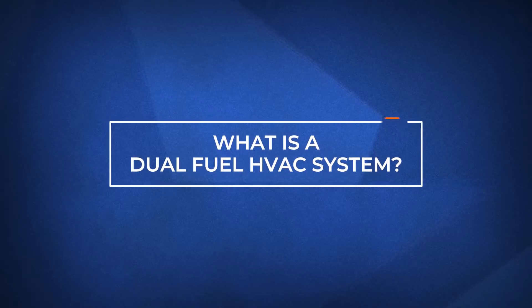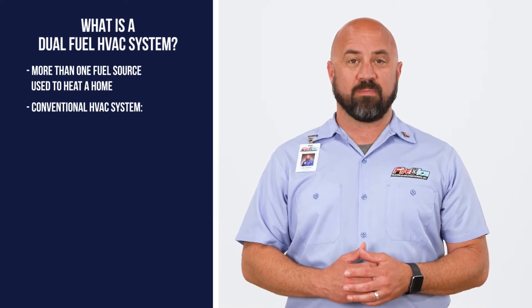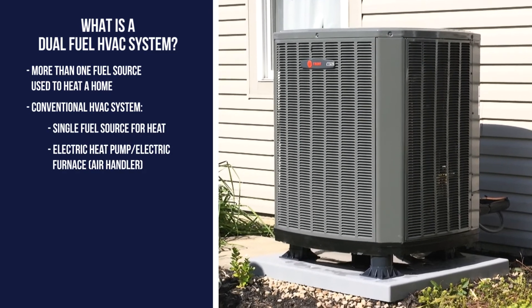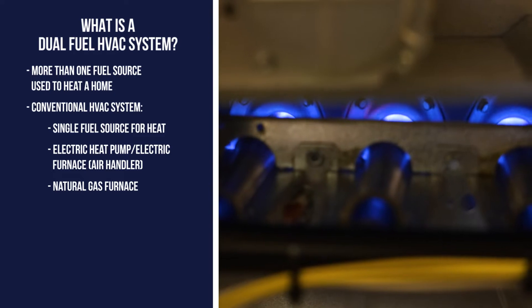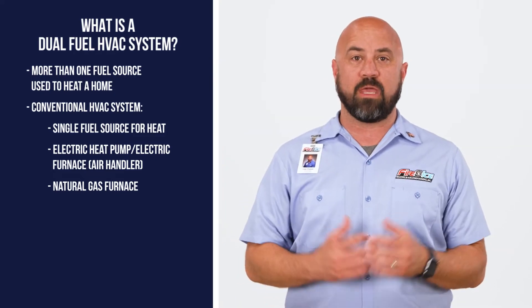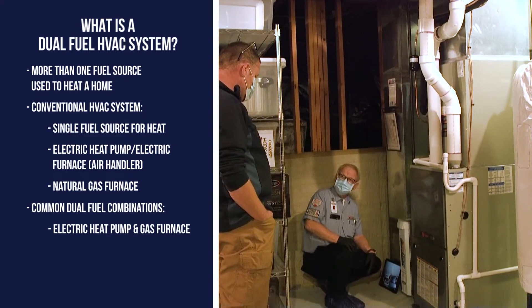In the world of HVAC, dual fuel is when there are more than one fuel source used to heat a home. In a conventional HVAC system, the heat is provided by a single source — either an electric heat pump and electric furnace combination, or a gas furnace that uses natural gas to heat the home. Two fuel sources are used and alternate to heat the home in dual fuel systems. The most common dual fuel system consists of an electric heat pump and a gas furnace.